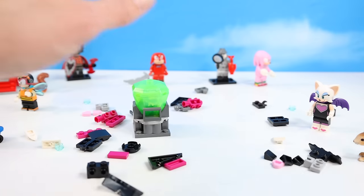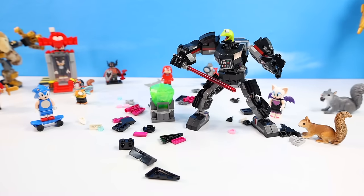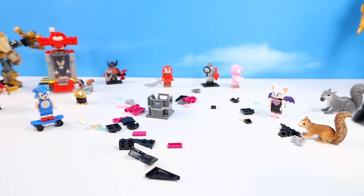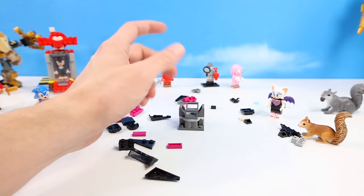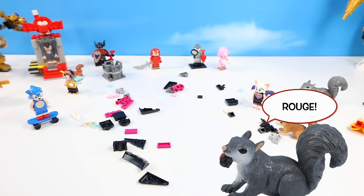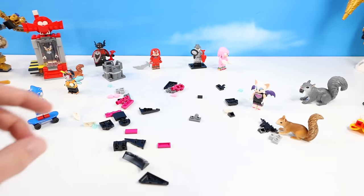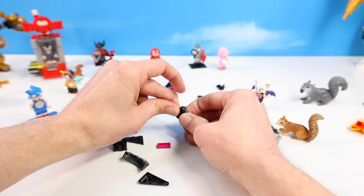A comedic interlude: 'Kermit the Vader' appears and steals the Master Emerald from the display stand. We're going to have to build the Knuckles mech to get that back. But before we get to that, let's get Rouge's glider finished — a simple, quick glider build for our batty friend.